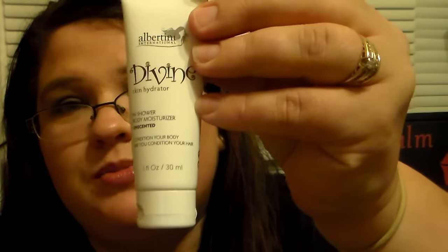What I got in my bag, oh my gosh, I'm so excited about. This right here is from Albertini International and it's the Divine Skin Hydrator In-Shower Body Moisturizer, and it's unscented. It says 'condition your body like you condition your hair.' And it's a one fluid ounce. I am super excited about this, I can't wait to use it. It's sealed, so let me unseal it — because even if it says it's unscented, sometimes it actually does have a scent. And that's a good thing — I hate when you get something that says it's fragrance-free and it has a really strong smell.